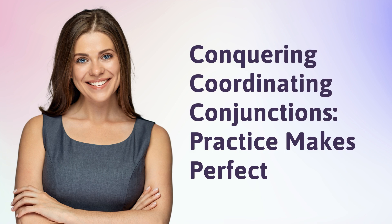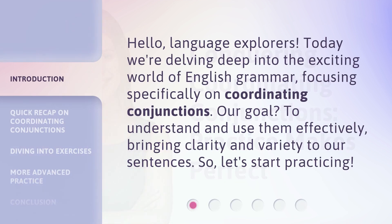Conquering Coordinating Conjunctions: Practice Makes Perfect. Hello, Language Explorers. Today we're delving deep into the exciting world of English grammar, focusing specifically on coordinating conjunctions. Our goal? To understand and use them effectively, bringing clarity and variety to our sentences. So, let's start practicing.